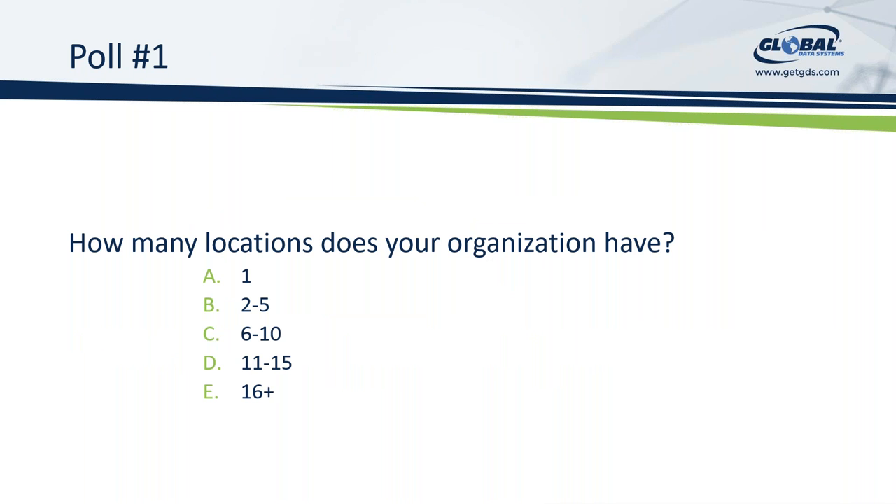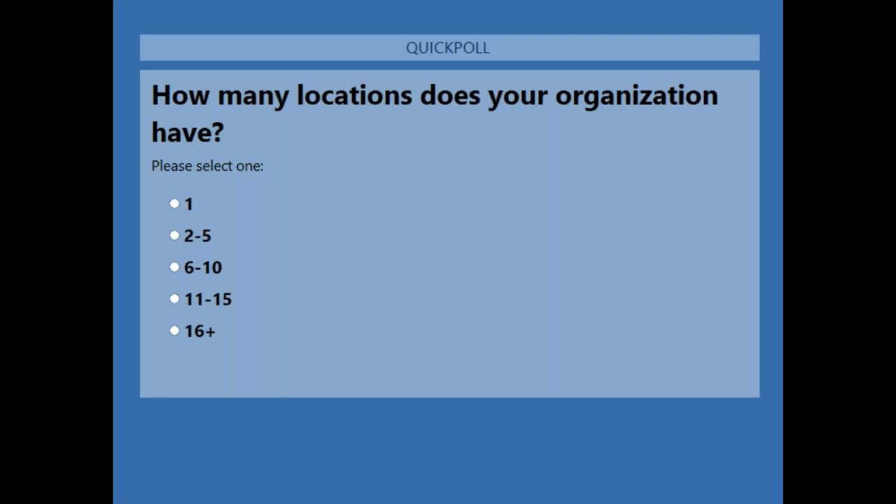As Jamie mentioned, this is going to be interactive, so we're starting with our first poll. One of the things we really want to look at is how many locations does your organization have? While you're filling that out, Tracy, I'd like to ask you a couple of questions. We've seen architectures changing, how people are working today, different offices and so forth. With security being foremost in most people's minds, this change in the landscape is going to change some of the security postures and threats. What are the risks being presented today?